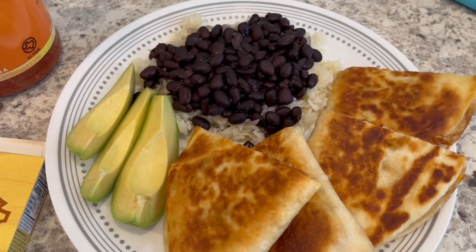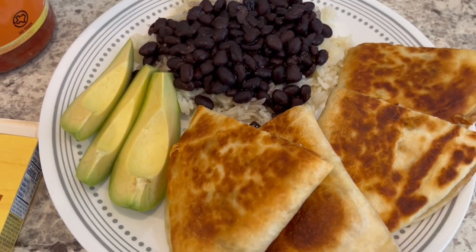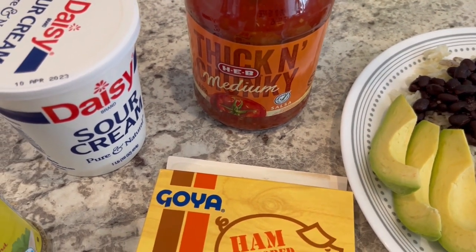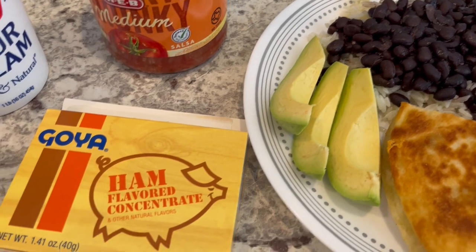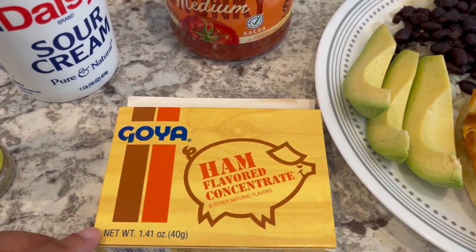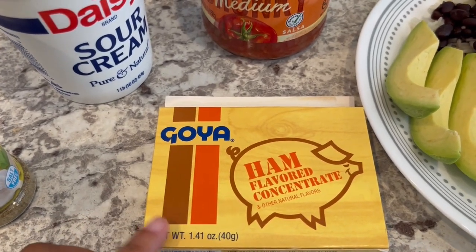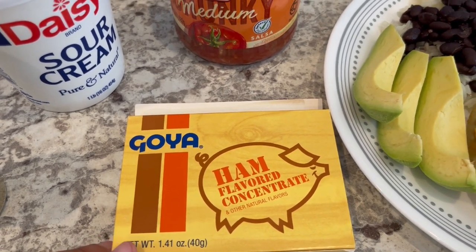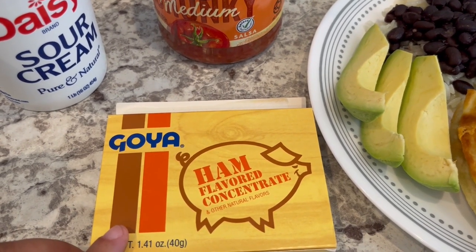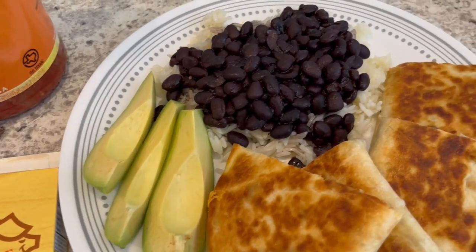Okay, so here are my super easy quesadillas. I am serving them with some black beans, rice, and Howard's plate has some avocado on there too. When we get to the table, we're going to add our salsa and sour cream. These are canned black beans, and I seasoned them with ham bouillon — I used two cans of black beans and about a quarter cup of water, plus a garlic and herb salt-free seasoning. This ham bouillon is really good, though just an FYI, there is real ham in there, including ham fat.